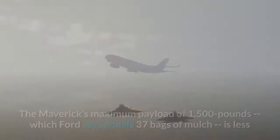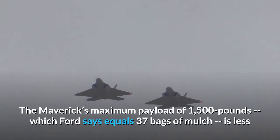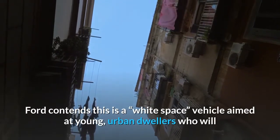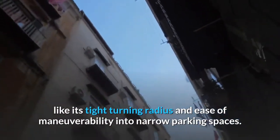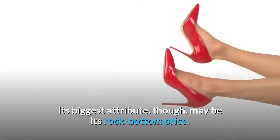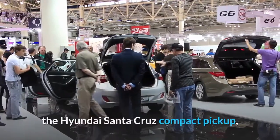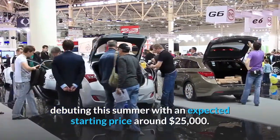The Maverick's maximum payload of 1,500 pounds, which Ford says equals 37 bags of mulch, is less than half of what can be loaded into the back of an F-150. Ford contends this is a white-space vehicle aimed at young, urban dwellers who will like its tight turning radius and ease of maneuverability into narrow parking spaces. Its biggest attribute may be its rock-bottom price. Thai-Tang said the Maverick will start 25% below its only direct competitor, the Hyundai Santa Cruz compact pickup, debuting this summer with an expected starting price around $25,000.